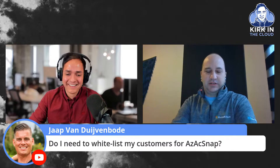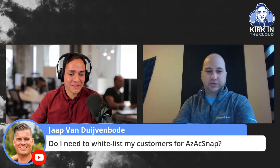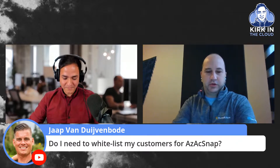There is no need to wait-list for AzAcSnap. If you go to the Azure NetApp Files What's New page, you'll find a link on how to get access to the tool. It will give you a download — you just need to have your Azure NetApp Files subscription enabled, and from that moment on, you can go ahead and have fun with AzAcSnap.